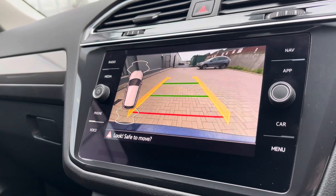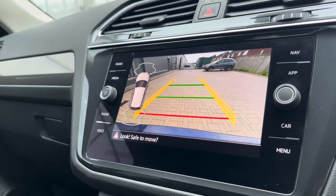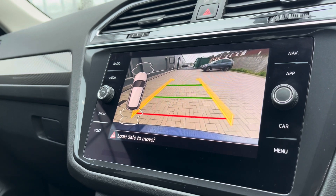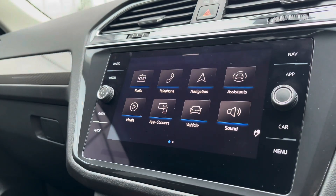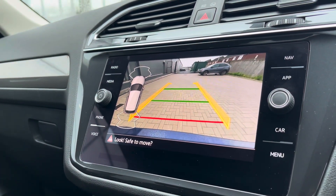The car also incorporates parking sensors alongside a rear view camera, ensuring confidence and safety in every manoeuvre and minimising the risk of damaging the car in any way. This is great for places like shopping centres that can traditionally be a little bit tight. You can access this by pressing the button or simply putting your car into reverse.